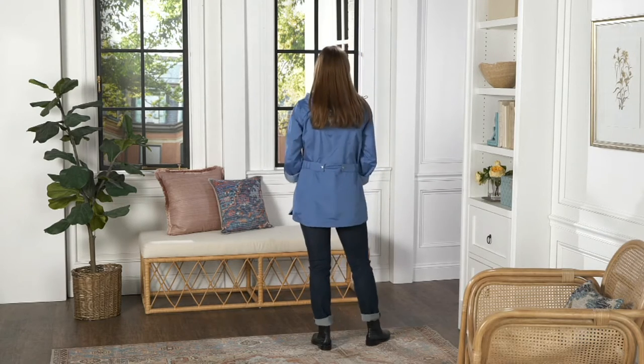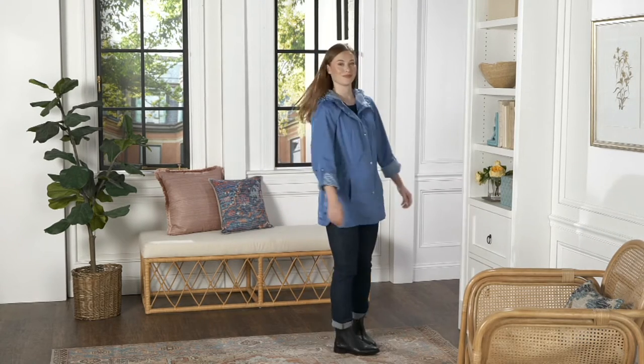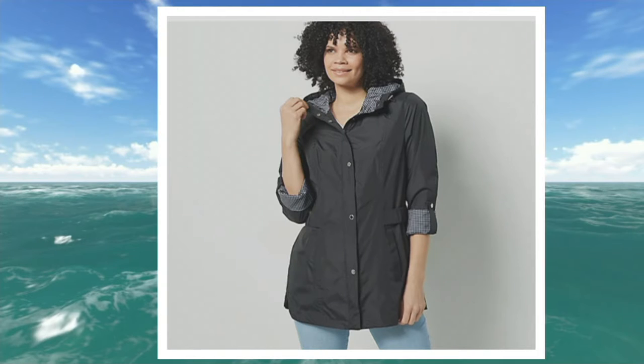We have sizes extra extra small to 3X. Sadly, clearance price means no reorder, but you can definitely exchange if you decide you want a different color or a different size when you get it home.